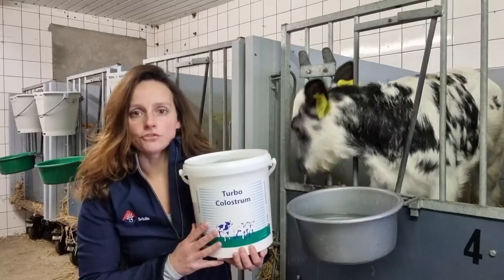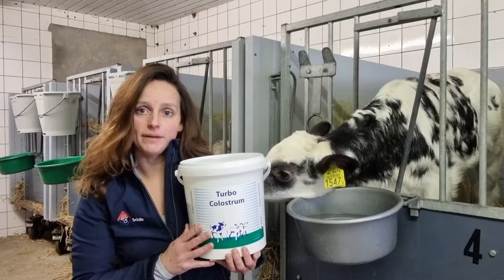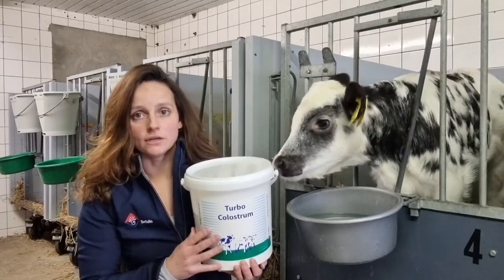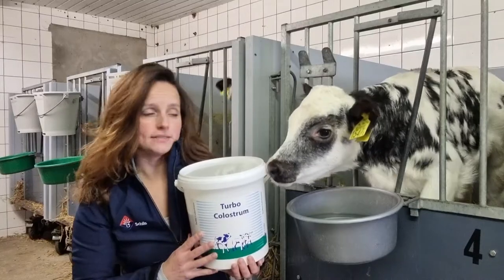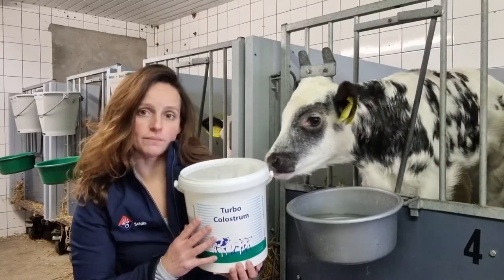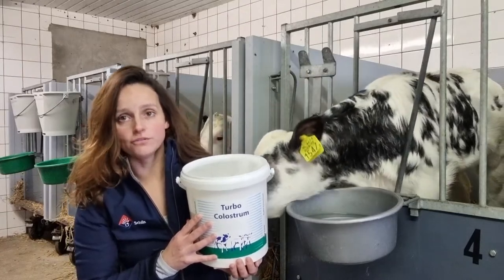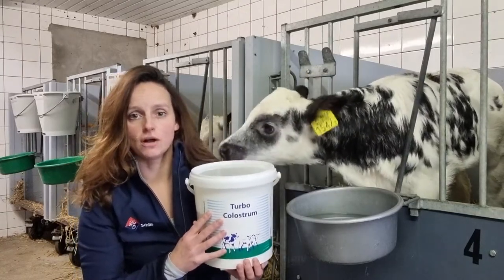Turbo Colostrum is a natural supplement consisting of whey powder, protein concentrate, caffeine dried colostrum and immunoglobulins IGY, and also important vitamins and minerals for young calves.